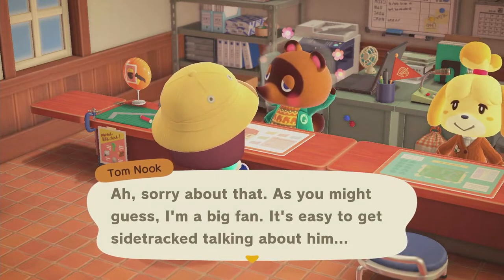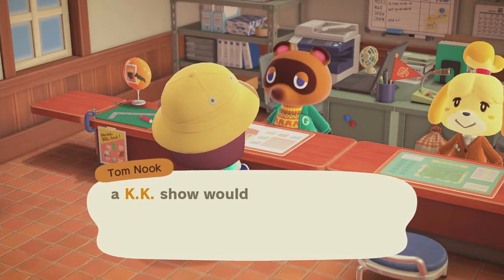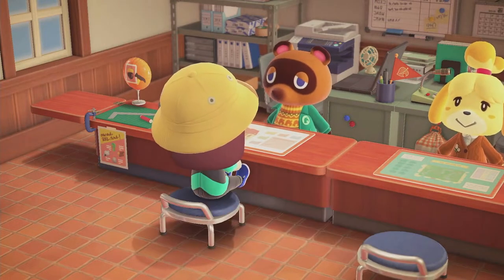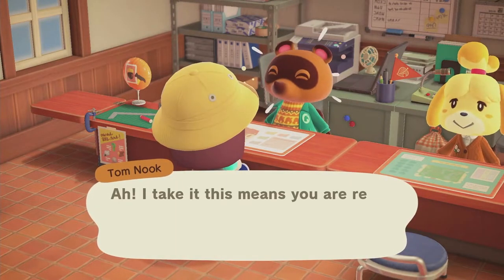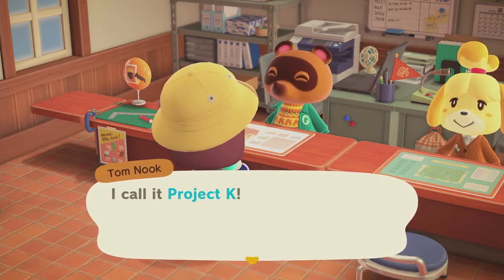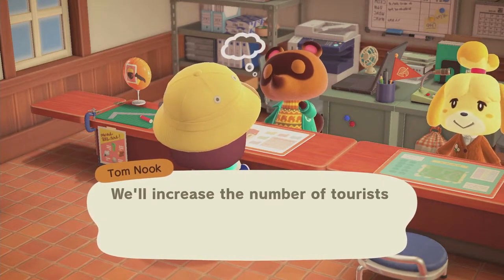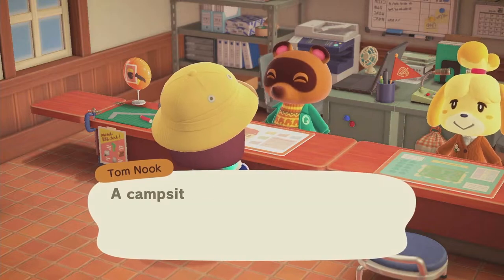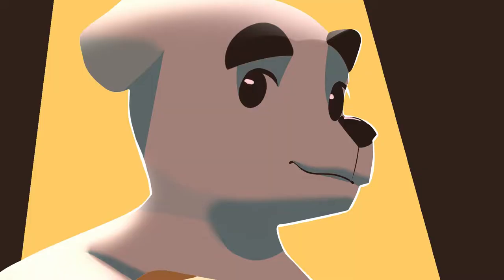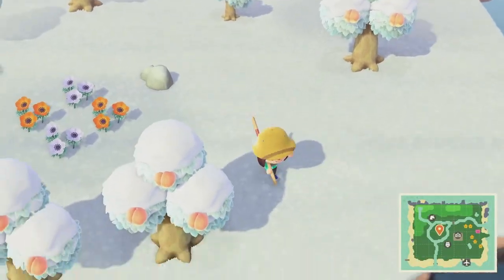If you've been following Animal Crossing, you know KK Slider is super popular — he's one of the only social media stars and musicians in the game, and everyone loves him. We definitely want to get him on our island and we're trying to shoot for a five-star island, but to do that we have a lot of work to do. He's given us our campsite construction kit, so let's go build it out.